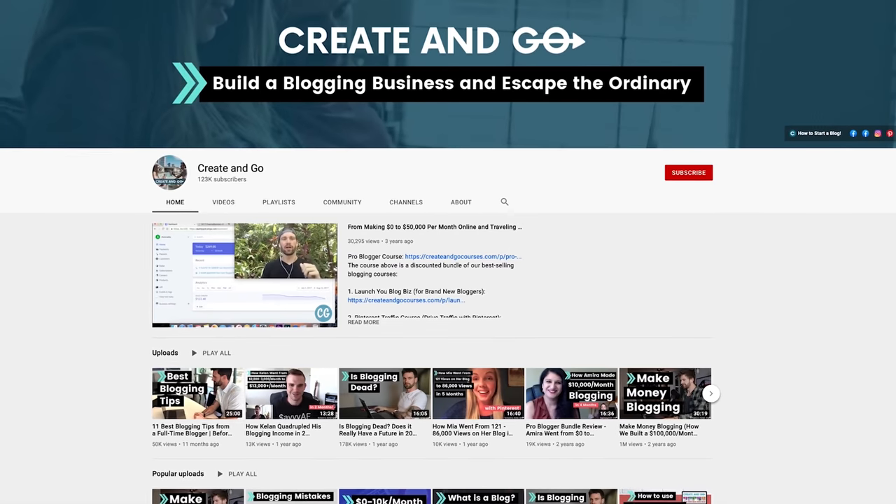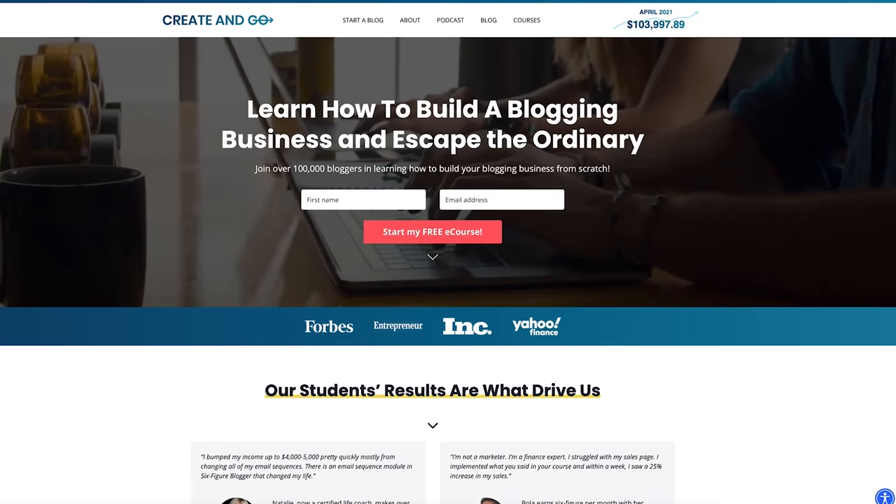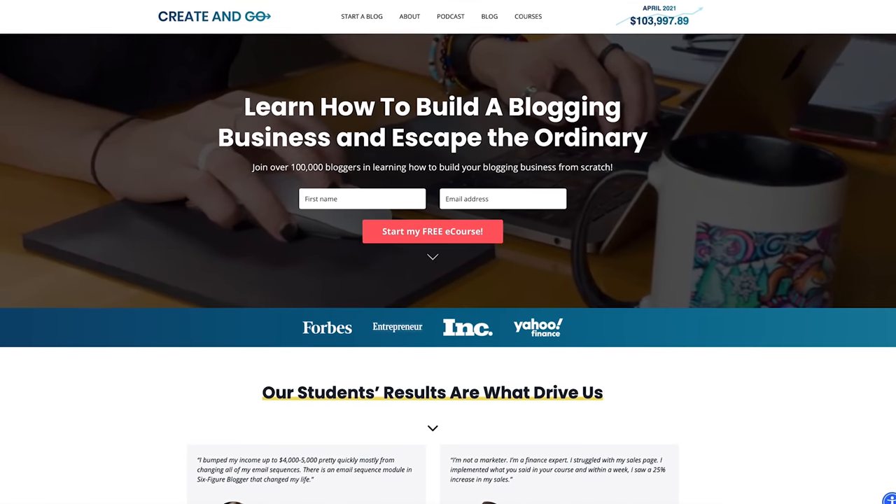Hey, what's up, guys? It's Alex Nerny with Create & Go. Been a while. I've missed you. If you're new here, we are a channel teaching you all about how to start a blogging business, how to go from $0 to a full-time income blogging. And today I've got some amazing information for you. We're going to show you exactly how to start a blog and how we've taken our blog from $0 to over $100,000 per month.